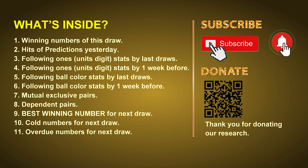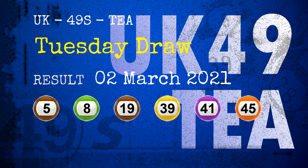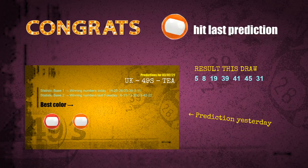The winning numbers of Tuesday, March 2nd, 2021 are 05, 08, 19, 39, 41, 45, and the booster number is 31. Congratulations to friends who bet on 5 ones, 9 ones, number 45, and orange balls — 5 ones are hit, 9 ones are hit, orange balls are hit.